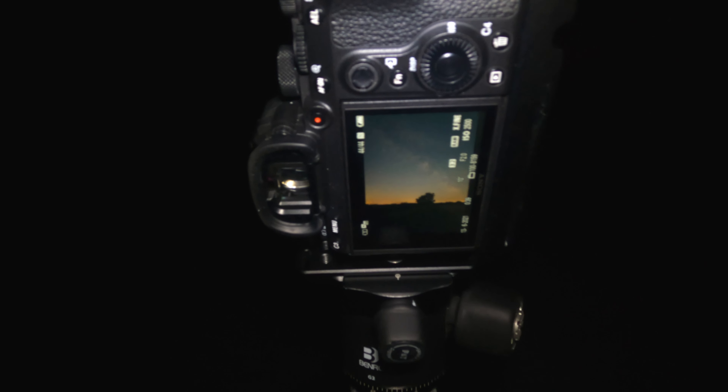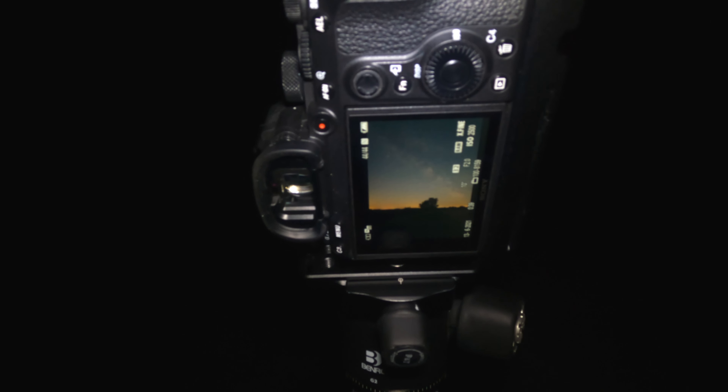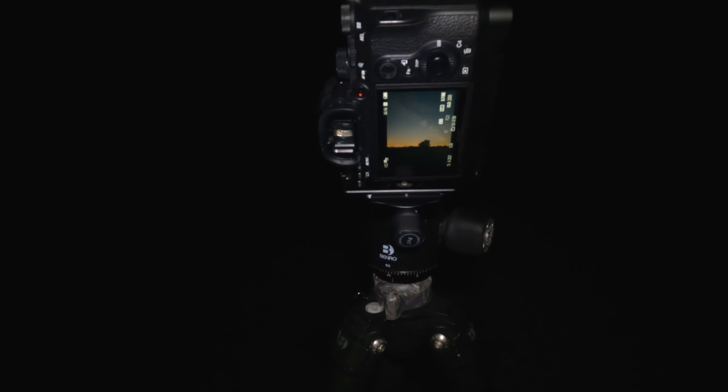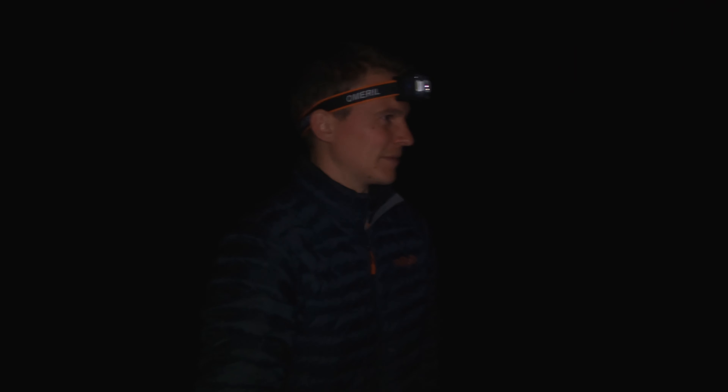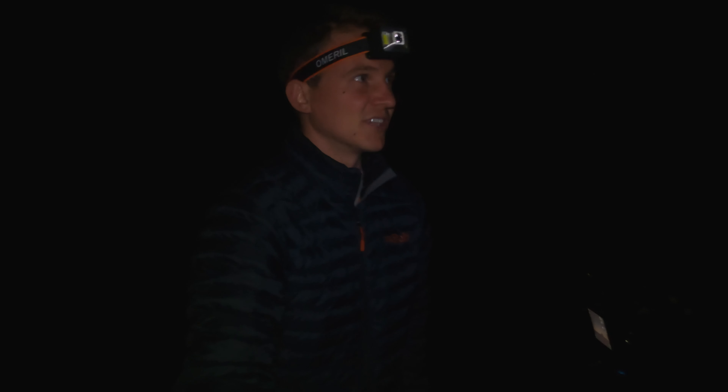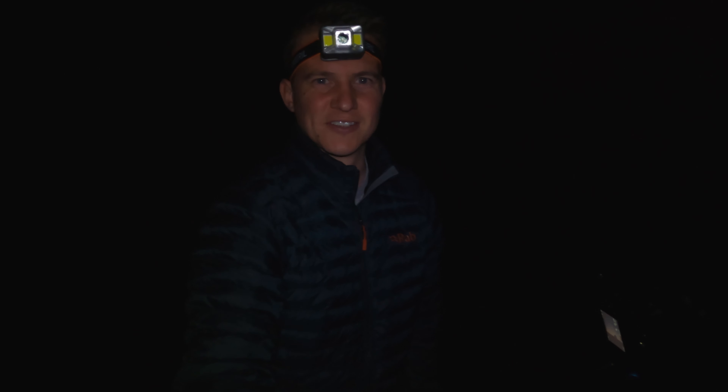I've actually left that location now because I got a little freaked out — there were about 20 sleeping cows just 5–10 meters from where I was standing. I really didn't want to disturb them or get trampled, so I took the image and scampered back to record this piece to camera. Hopefully I'll wander around, avoid the cows, and find my second composition.